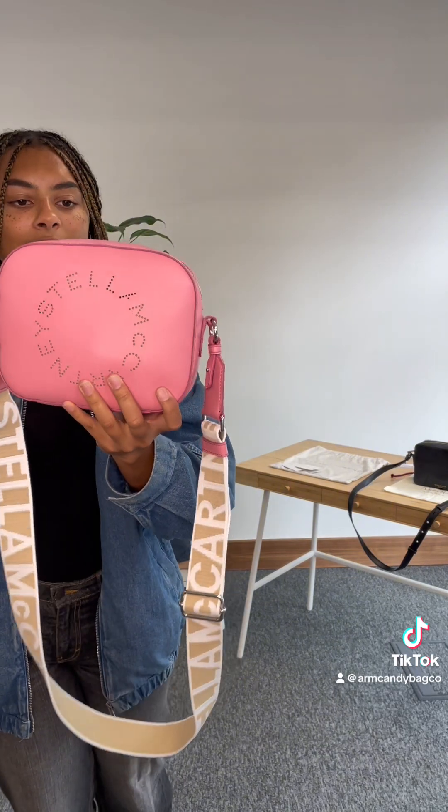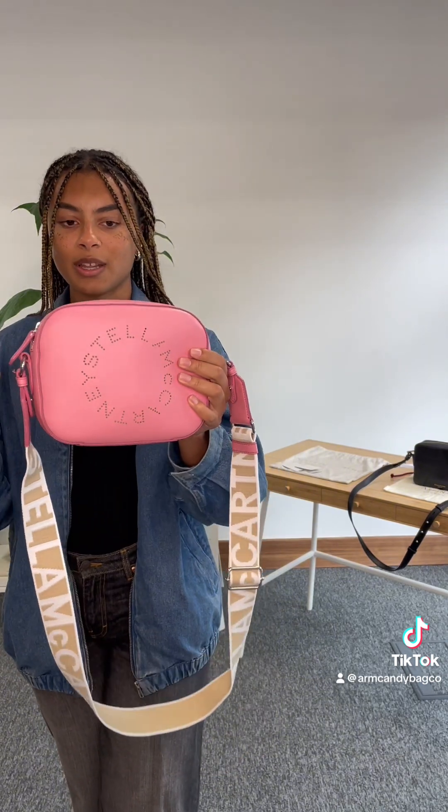As always with the Stella McCartney bag, they're very eco-friendly because they're all vegetarian, vegan alternatives to leather. And with this one, it feels so nice. The vegan leather has got such a lovely soft, squishy feeling to it. If you didn't know it was vegan leather, I think you actually would never guess the difference. You're definitely not passing on any quality with not having real leather — this just feels so lovely.